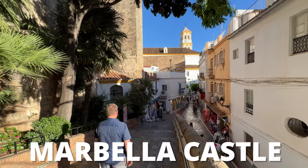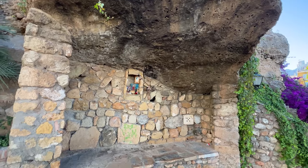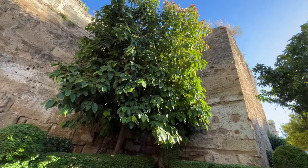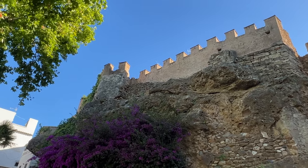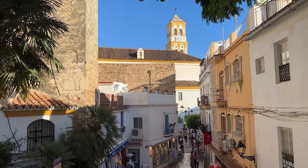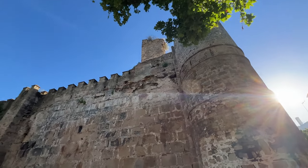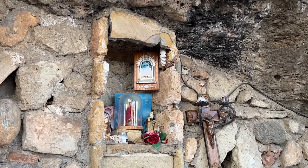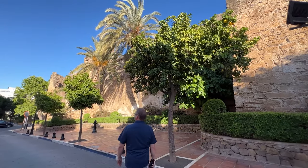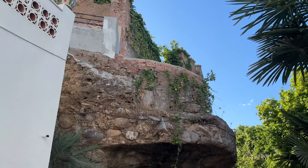One of the most popular attractions in Marbella is the Marbella Castle and walls. The old town is surrounded by the old walls, so make sure you step out of town to take a look at them. This castle dates back to the ninth century — at one time there were 10 towers, and there are two you can explore today, though you can only walk around the outside. This is very important to see as it's one of the most important remnants of Arabic architecture in all of Marbella. The best-preserved parts are on the south and east walls.